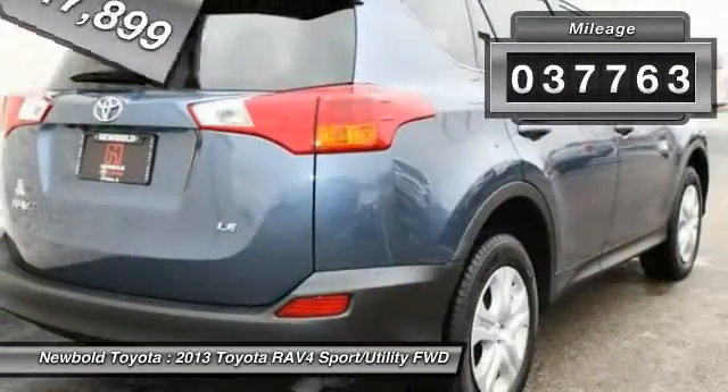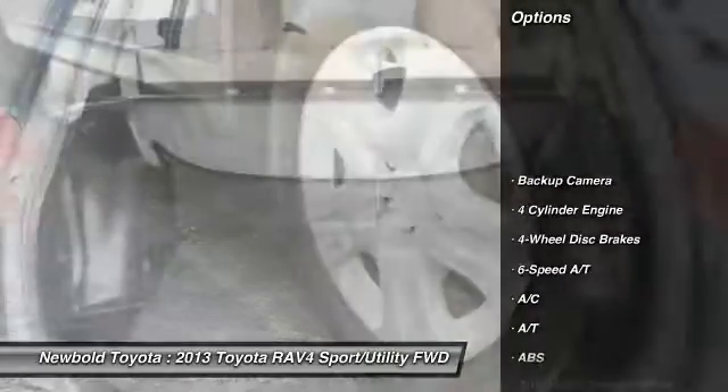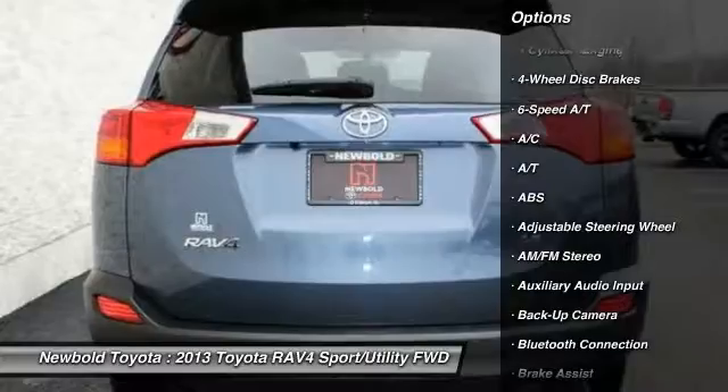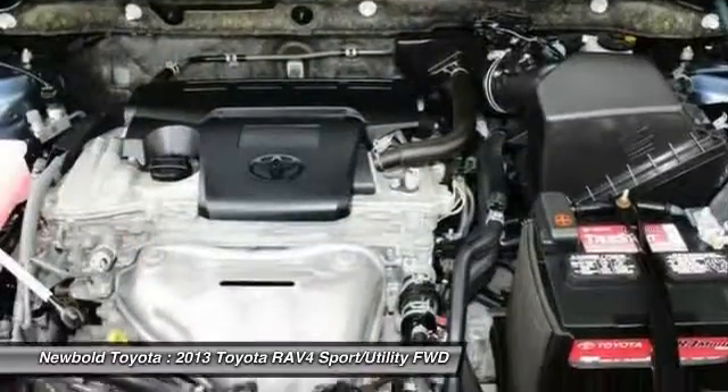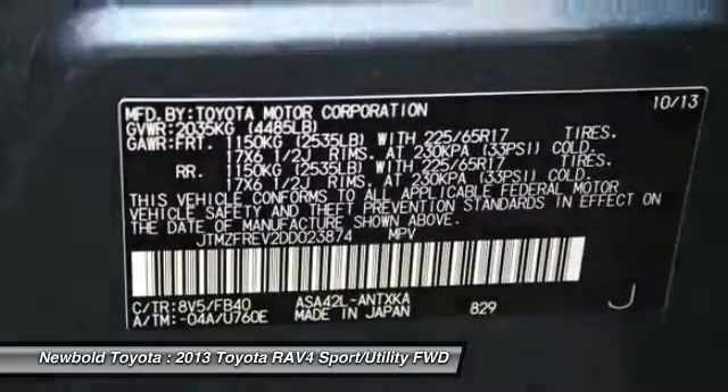This vehicle has less than 40,000 miles. Here are some of this vehicle's great options: steering wheel audio controls, stability control, backup camera, anti-lock braking system, keyless entry, traction control, Bluetooth, power steering, driver airbag.